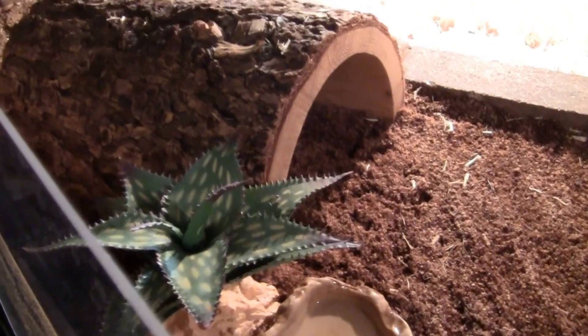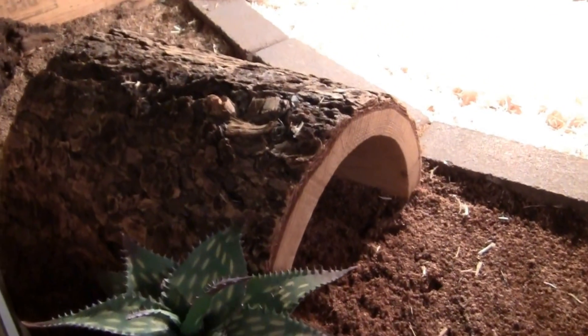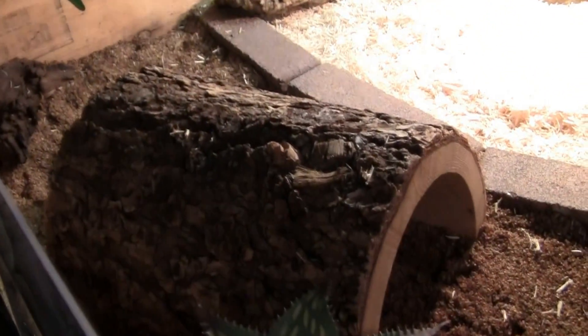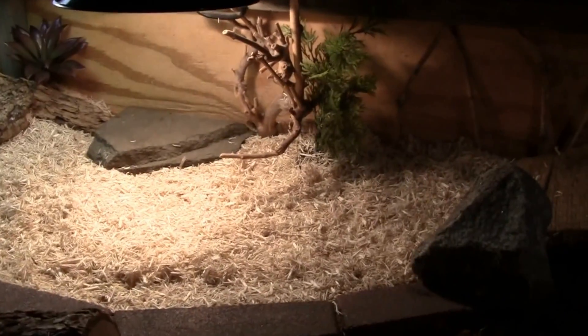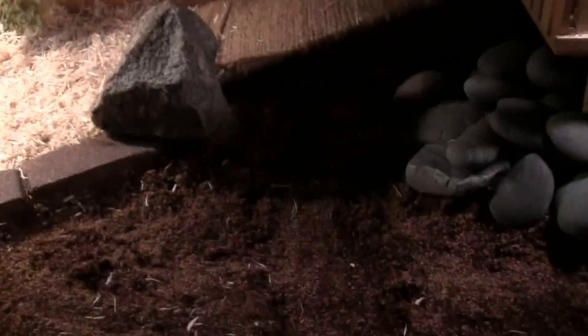Staying on the first level for a moment, we have a water dish, more fake plants, our half-log hide — a very loyal one at that, it has been with me since the beginning and has yet to run away. The basking area over here with aspen bedding. The rest of it is a mix of sand and coconut fiber as usual.